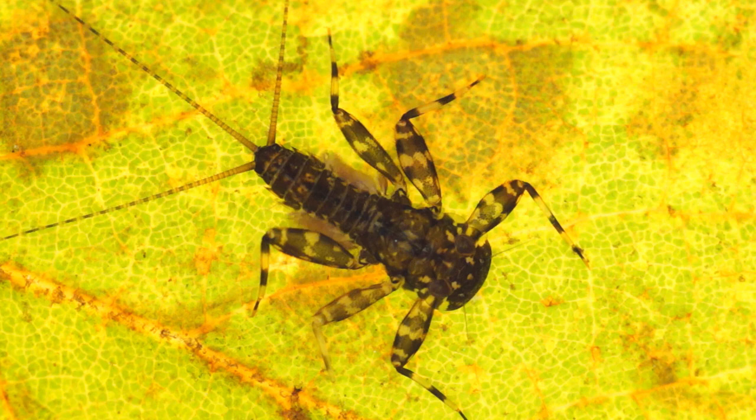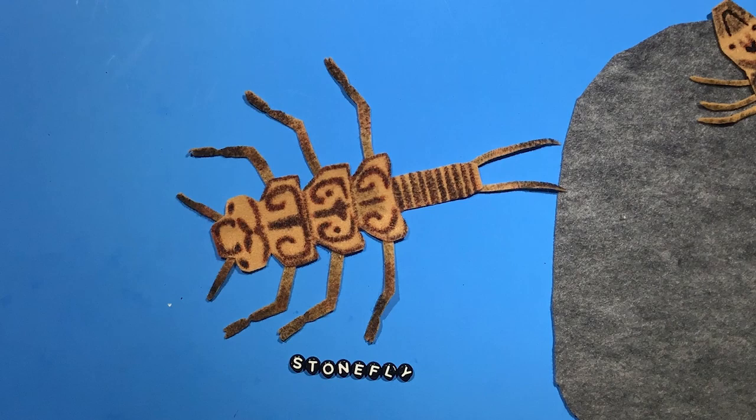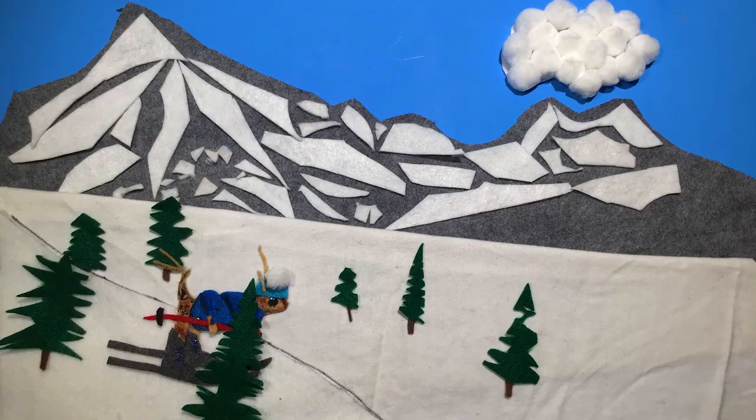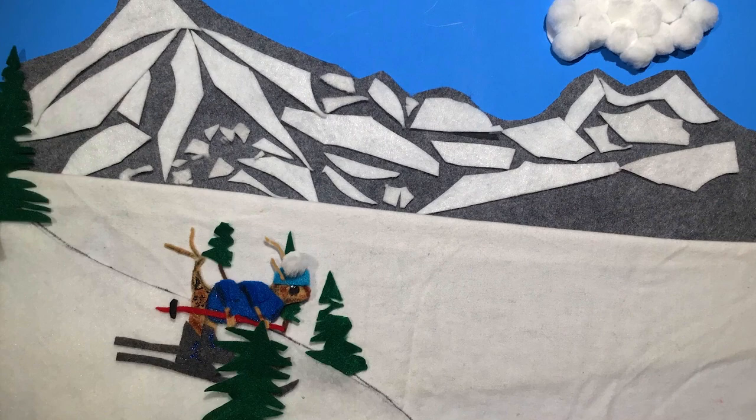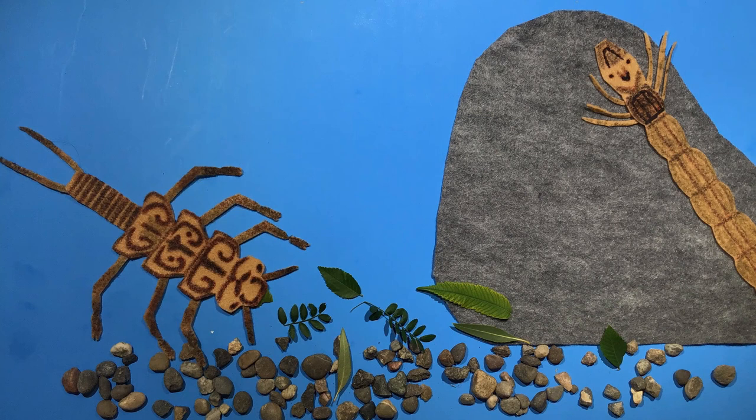Mayflies live most of their lives underwater as kids and only a matter of days as an adult. Another aquatic macroinvertebrate that you can commonly find in Wyoming is a stonefly. Stoneflies are shredders — not of snow on the ski slopes, of course, but of leaves that they eat in the streams and rivers.